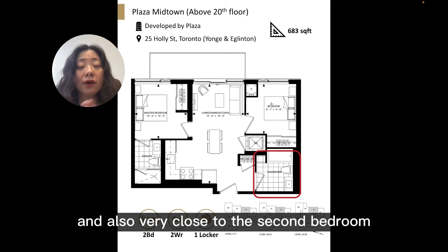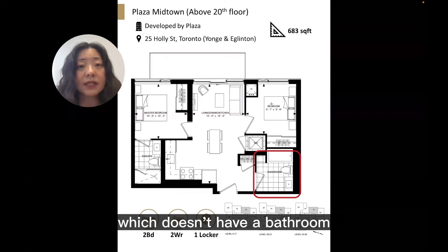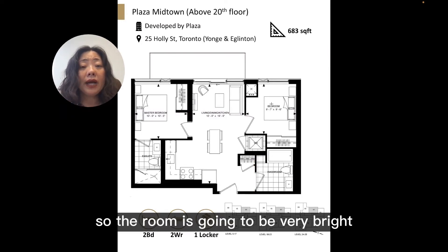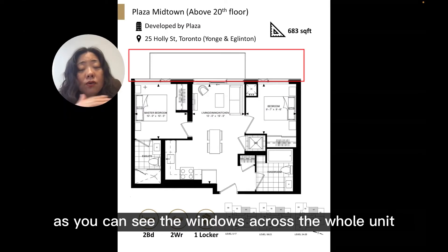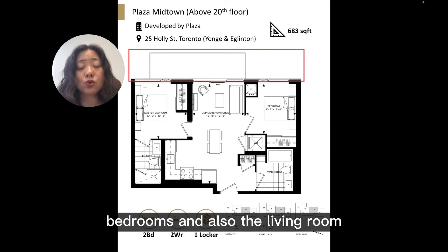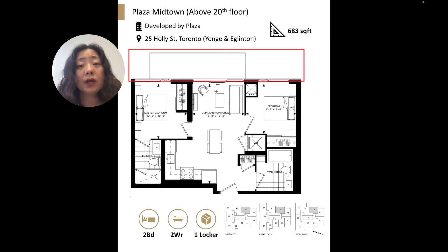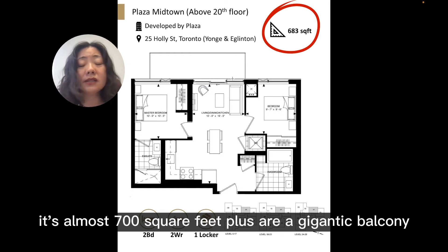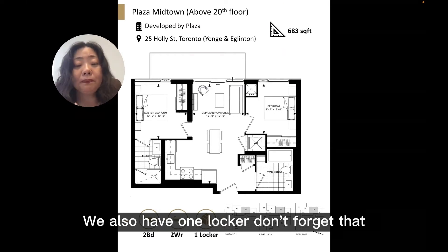The room is going to be very bright. As you can see, the windows across the whole unit give natural light for both bathrooms and also the living room. The whole unit is quite spacious — it's almost 700 square feet plus a gigantic balcony. We also have one locker. Don't forget that.